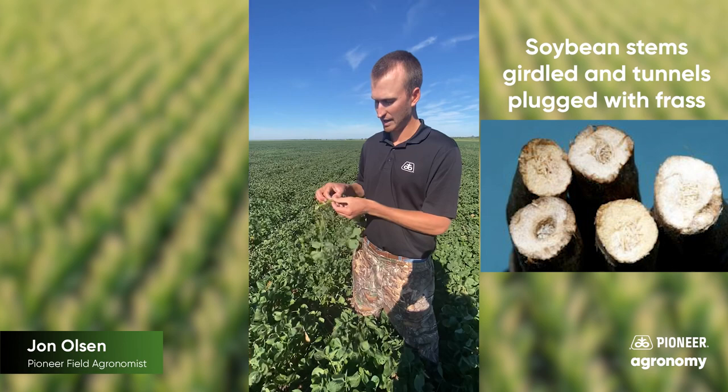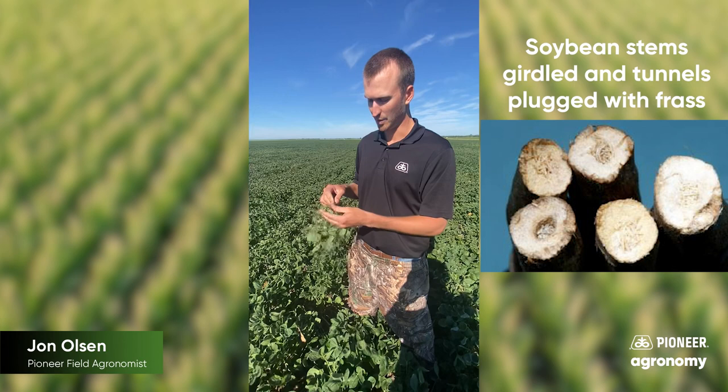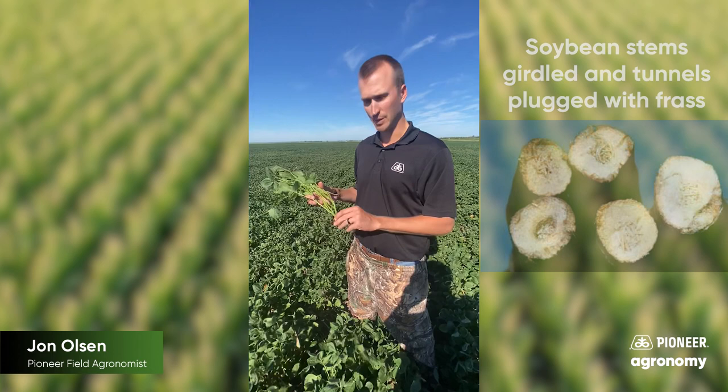And obviously that creates the majority of the yield loss that we see with Dectes stem borers. So really the only management right now is to prioritize harvest — to get those beans right at maturity so that you don't get the lodging. And then as far as managing for next year: